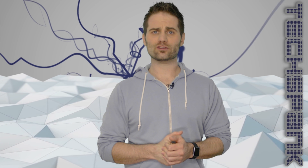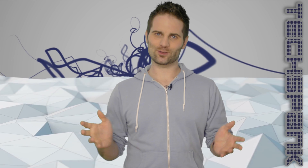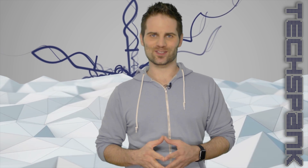Remember to like, share, subscribe — all that social media jazz. I'm James Papadopoulos, thanks for watching.